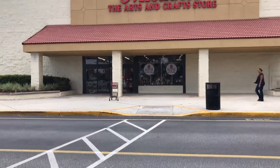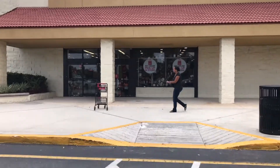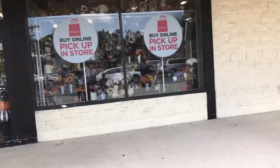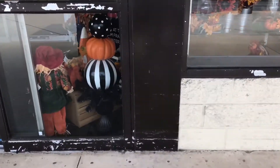We are going into Michael's looking for fall home decor, so let's do this. I already see some fall flowers, a little stacked pumpkin thing, and some scarecrows.